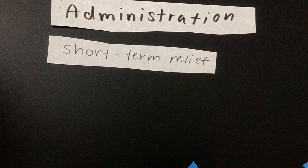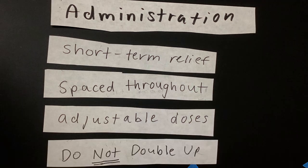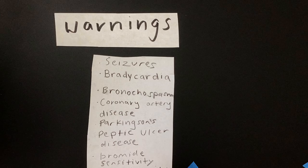Mestinon provides short-term symptom relief, so take it spaced throughout the day for maximum effect. The amount of medicine can be adjusted to energy levels under guidance from a doctor. Do not double up to make up for missed doses. Mestinon should be avoided if you have any conditions listed below.